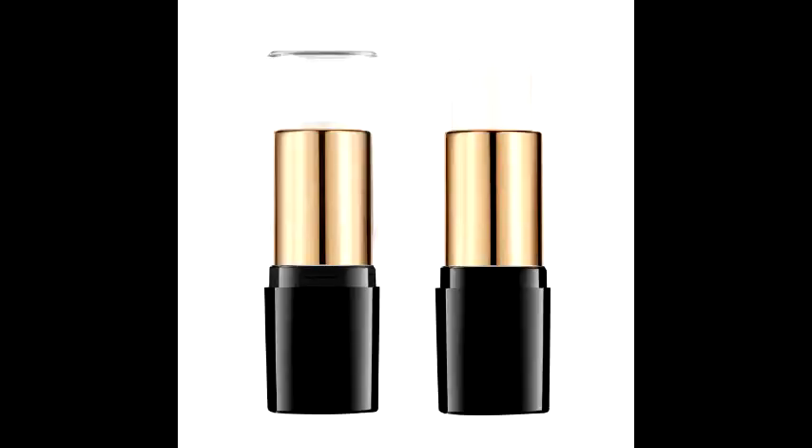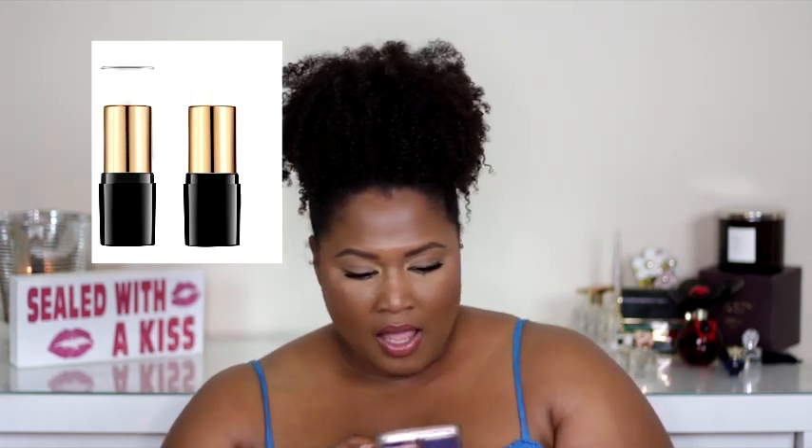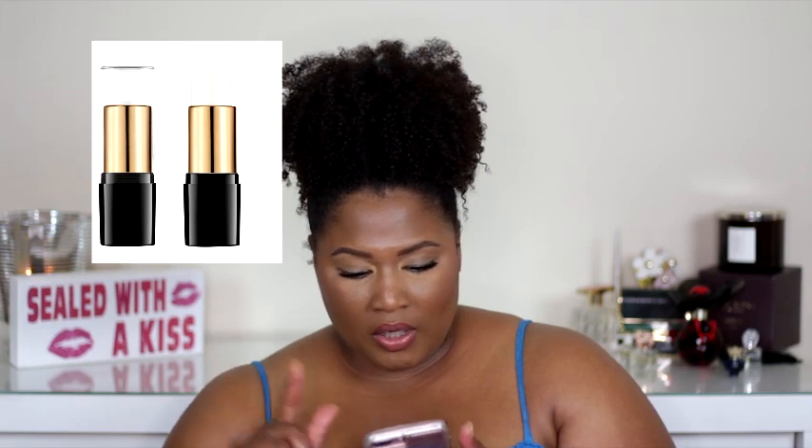The hydration claim from the setting spray scares me a little for oily skin, but I still want to test it — probably for fall and winter. Then Lancôme also has a primer stick called the Blur and Go Priming Stick. You get 0.3 ounces in the same type of packaging as the Teint Idole foundation stick. It's a universal priming stick that instantly blurs the appearance of pores, fine lines, and other skin imperfections.